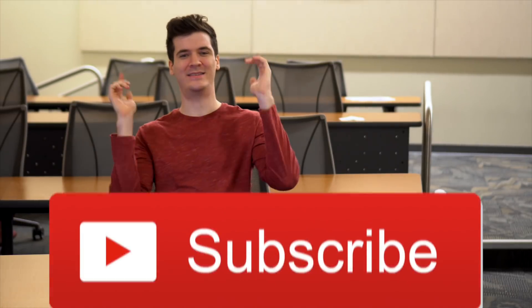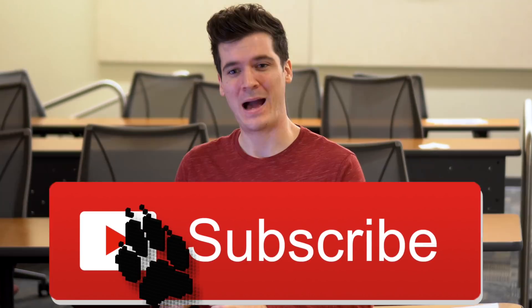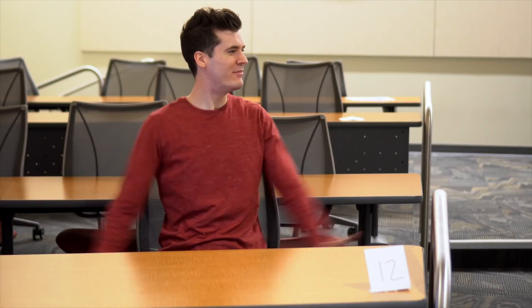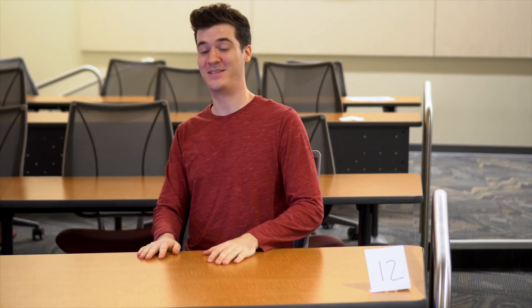I hope this helped you guys. If it did, please give me a thumbs up and hit that subscribe button. I'll see you all next time on the goal to get into one of these coveted seats in vet school. Thanks for watching!